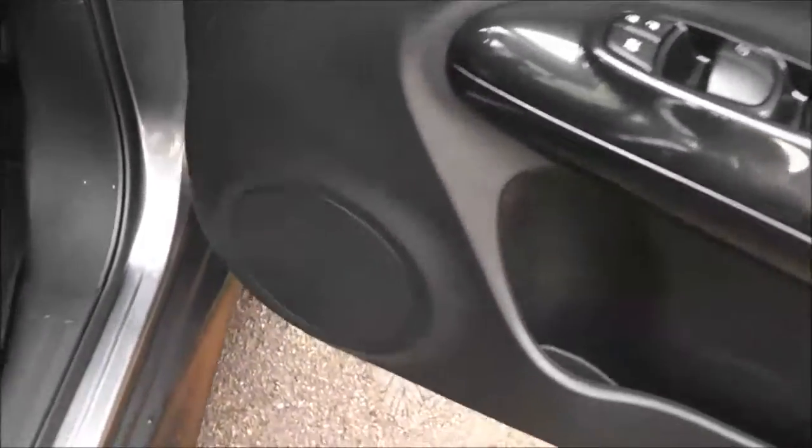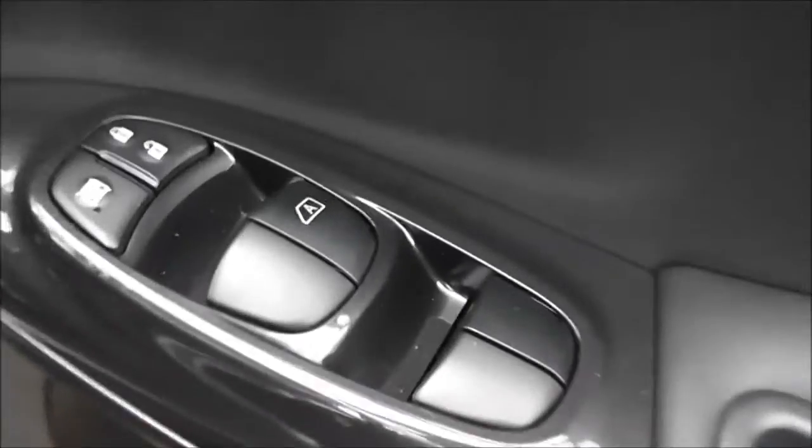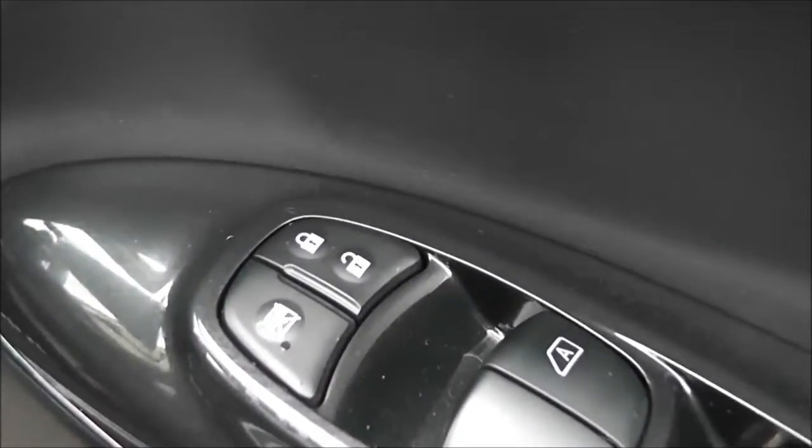Moving to the driver's area, the driver also has a speaker, drinks holder, and door pocket. There are controls for the front and rear electric windows, an interior centre locking button, and the control for the fully adjustable electric folding door mirrors on the front panel.